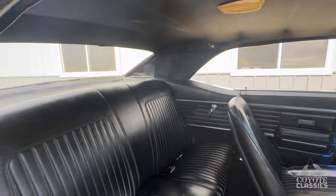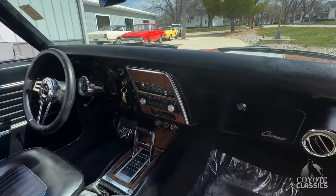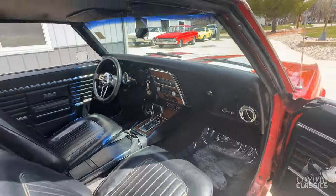Seats are nice. Back shelf looks good. Dash pad is excellent — I don't see any cracks there. It's got an aftermarket Grant steering wheel.